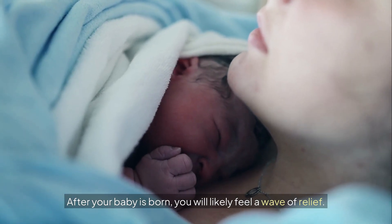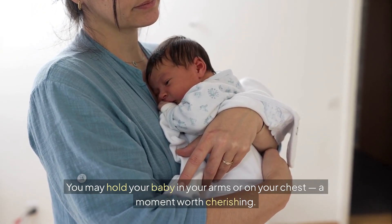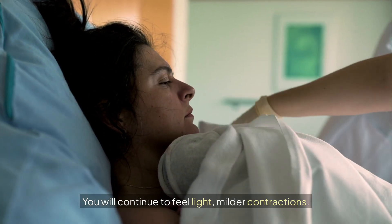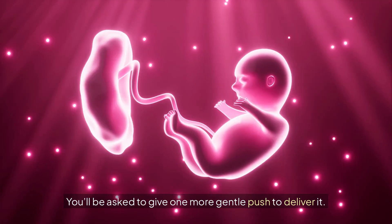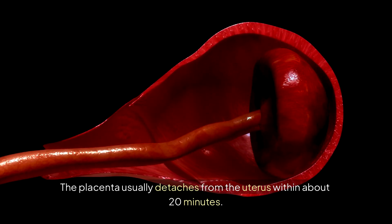After your baby is born, you will likely feel a wave of relief. You may hold your baby in your arms or on your chest, a moment worth cherishing. But the process isn't quite over. You will continue to feel light, milder contractions. These help move the placenta into the birth canal. You'll be asked to give one more gentle push to deliver it. The placenta usually detaches from the uterus within about 20 minutes.